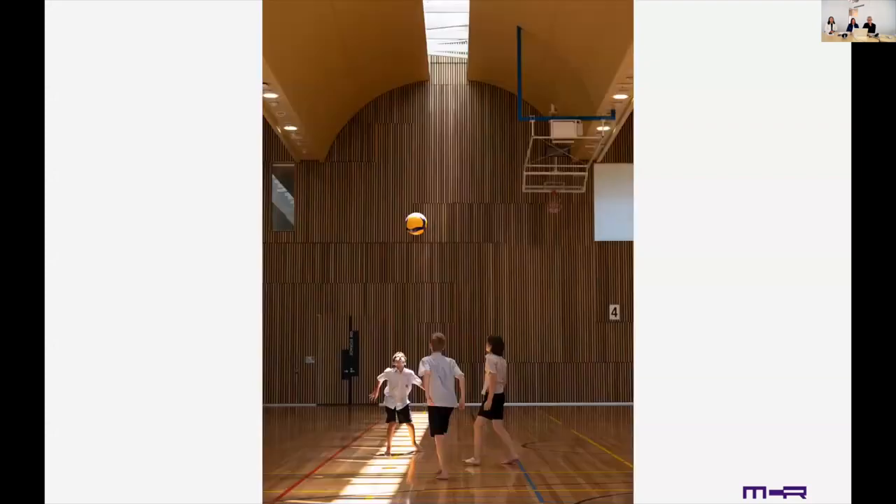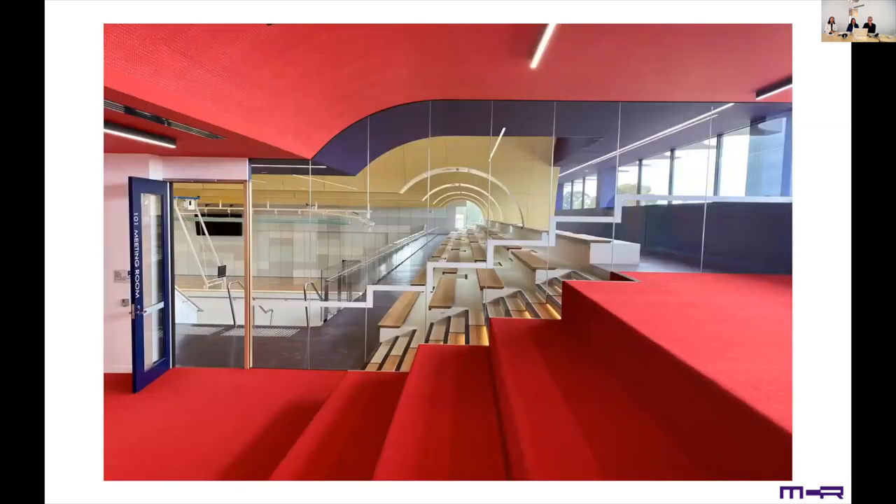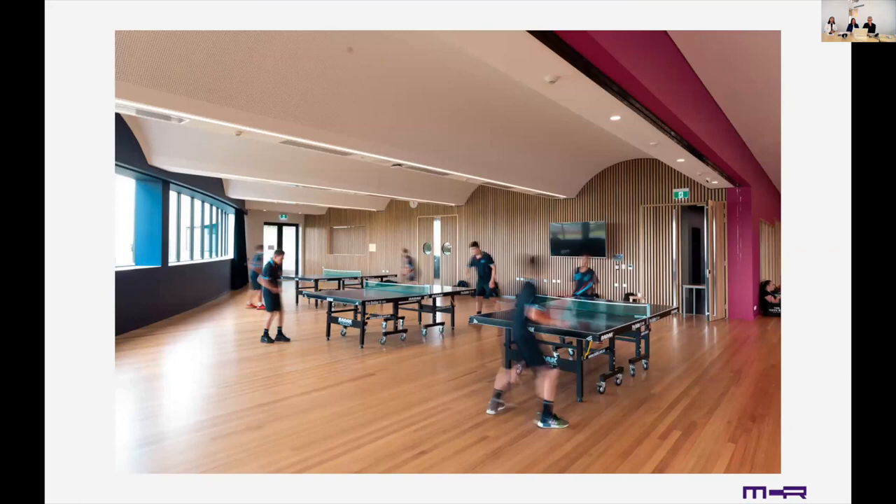Spotted gum battens on the south wall provide warmth and acoustic attenuation. The design also threw up new opportunities for student engagement and instruction — this space hangs over the main entrance to the building. Natural light and the ability to see out and frame views were very important in the project on both floor levels. Flexibility was important in the design: the table tennis room has expanded into the function room to facilitate COVID social distancing.